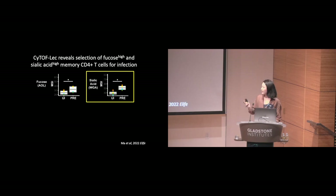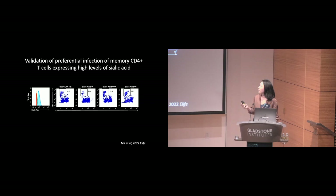To validate this, we sorted memory CD4-positive T cells into three bins containing high, intermediate, or low levels of sialic acid, then exposed these cells to the same amount of virus. Cells with the highest levels of sialic acid were infected at the highest rates, while those with the lowest levels were infected at the lowest rates, and total memory CD4-positive T cells were infected at an intermediate rate. These results were quite interesting because they suggested that the expression level of a single glycan — sialic acid — can distinguish memory CD4-positive T cells with vastly different susceptibilities to HIV infection. It was also interesting because sialic acid can afford immune evasion from NK cell recognition, which may be a mechanism for HIV to avoid detection by effector immune cells.